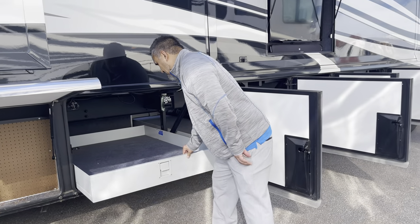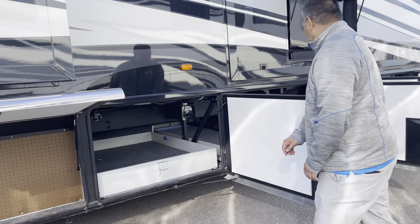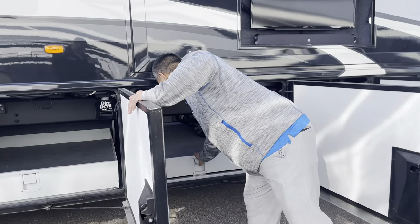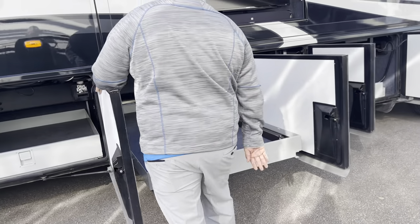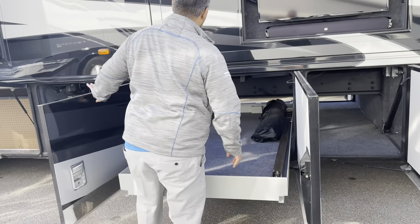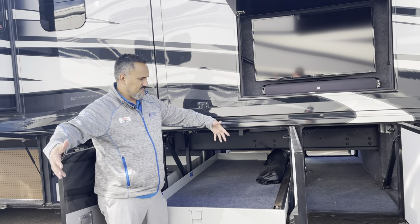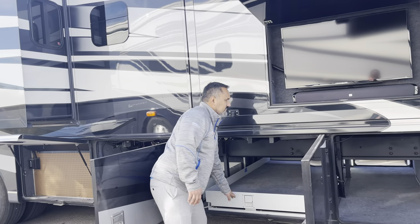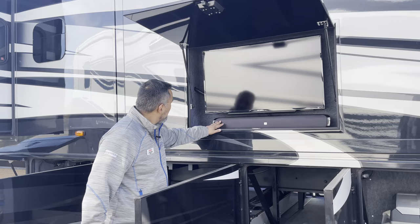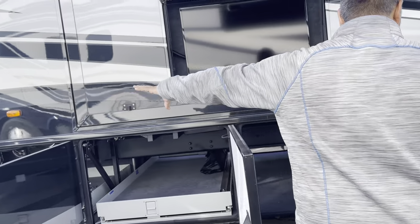They did equip this coach with the central vac system, and right there is where you can access it to change out your bags. This is going to be the other slide tray we've seen on the other side. This big bar right here you would hook up here, and you've got a tripod that hooks up at the other end. It does come with a nice Sony TV with the JBL sound bar — great for tailgating. I like the fact that it's up rather than in the lower compartment bay.